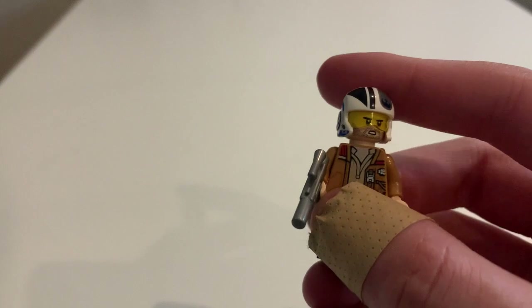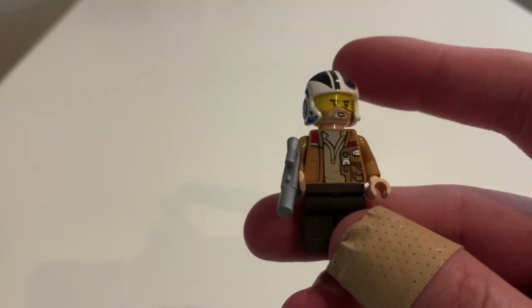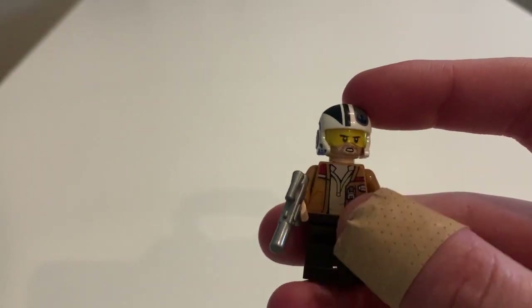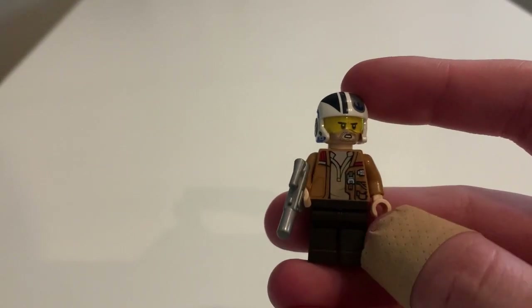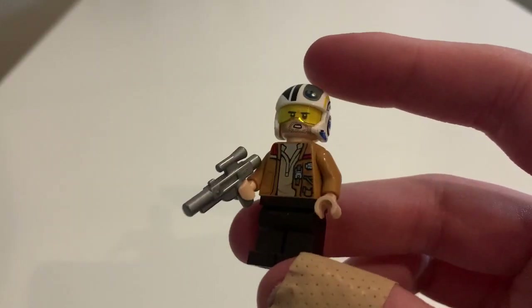Pretty standard minifigure guys — if it wasn't for the helmet I'd be pretty bored of him. But I think he's really cool. It would have been nice to maybe get a hair piece so you can switch in between, but the fact that he's kind of stuck with this helmet is a bummer. I am really happy with the helmet though — pretty solid minifigure overall guys.